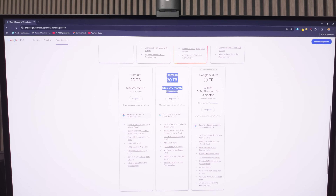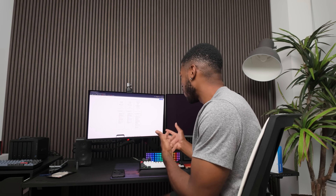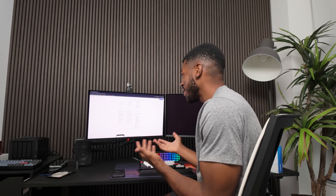Man, these prices for cloud storage are crazy. There's got to be a better way. So my cloud storage is filling up, but I don't want to keep paying these high prices. Is there anything else I can do? Well, you could get a NAS.